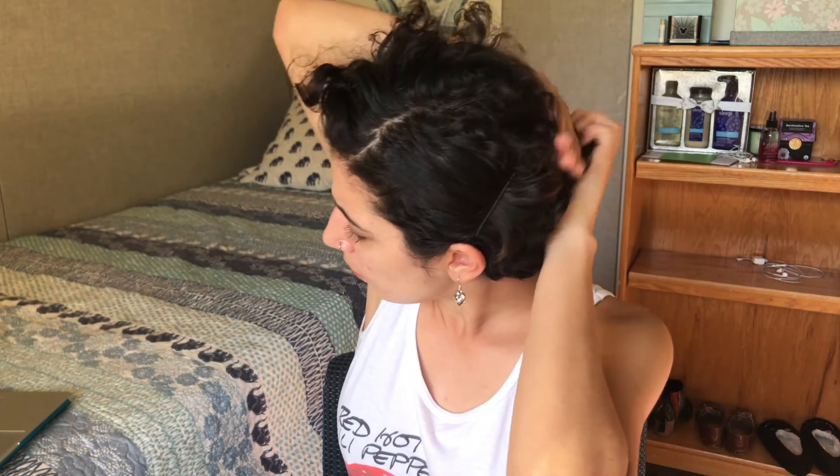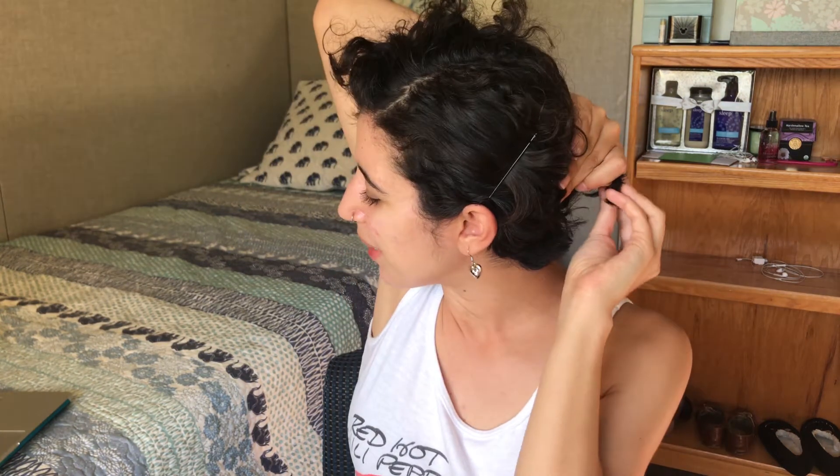I could almost put it into a ponytail, but not really — a tiny ponytail.